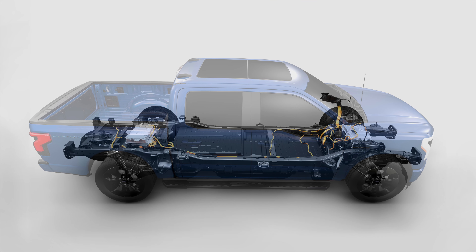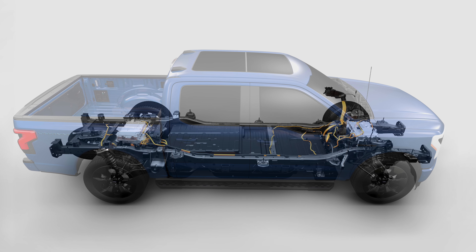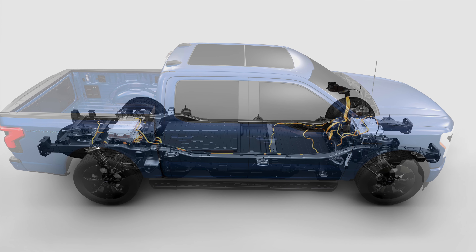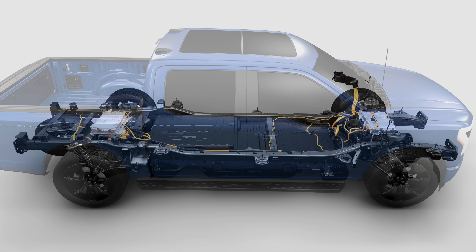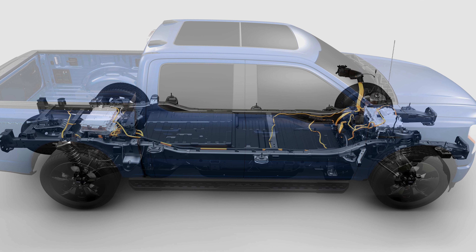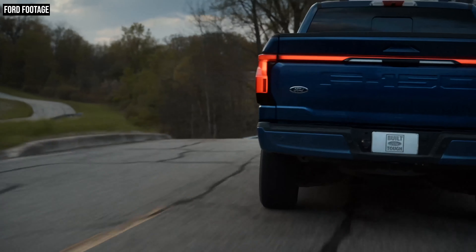Just like every other electric vehicle that has hit the market, the 2022 F-150 Lightning sits on a skateboard chassis, where the entire powertrain of the truck is pretty much located between the frame rails. The battery array is nestled there between the two axles. Ford hasn't offered up a lot of information about the actual battery technology at play here, such as capacity and how many batteries are actually located in the chassis. That's pretty much in contrast to GM, which is very proud of its Ultium battery technology. But Ford has decided not to do that. What we do know is there are going to be two battery pack options offered on the F-150 Lightning, and we do know the range.